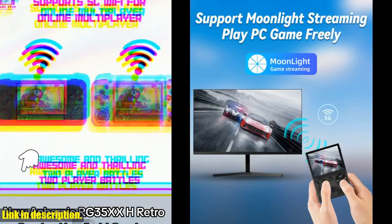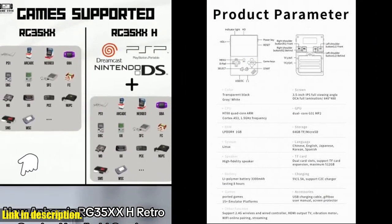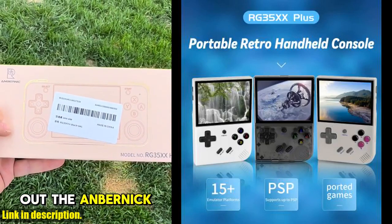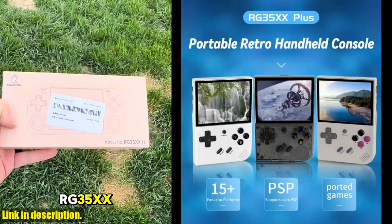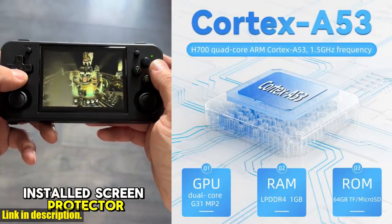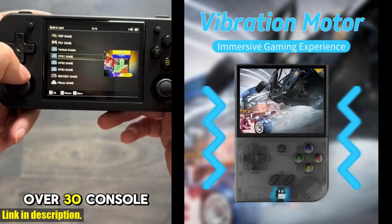First things first, let's talk about the insane number of games you're getting with this console. I'm talking 10,000 games built right in. Yes, you heard that right — 10,000 games. Whether you're into PS1, GBA, MAME, FC, GB, MD, SFC, or any other classic games, this console has got you covered.